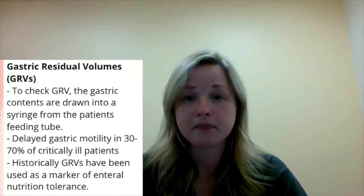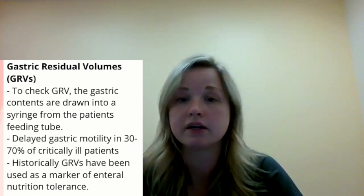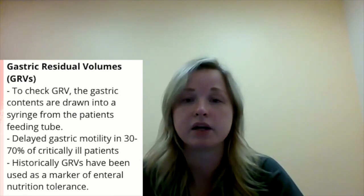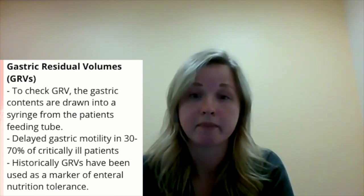Historically, this has been used in critically ill patients because about 30 to 70% of critically ill patients have gastric dysmotility. It's been thought that the higher amount of gastric residual volume you have, the less likely your patient is tolerating tube feeding because it would be sitting in the stomach. And vice versa, a lesser amount of volume with gastric residual volumes would mean that the formula is going through your patient's stomach and into the digestive tract.